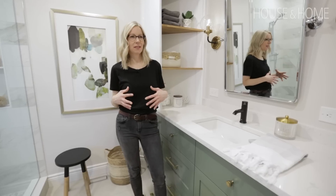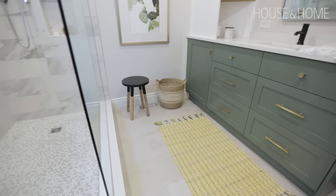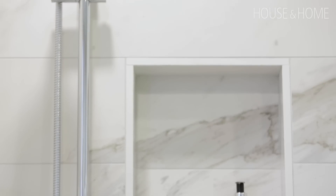The next portion of the funds went towards tiles. We did have a lot of square footage to deal with and we spent $2,300 on the tiles. We chose porcelain tiles for all the finishes here because they are low maintenance and much better suited for this particular space than marble would have been. Marble would have taken us over budget.